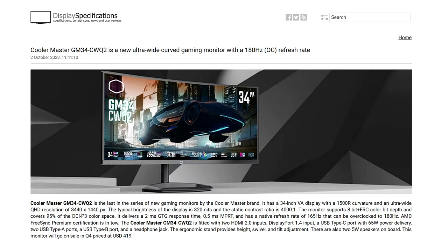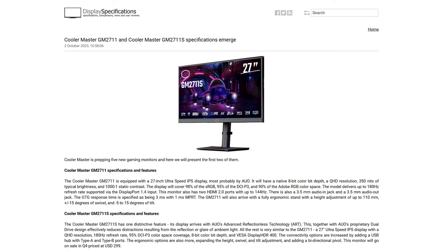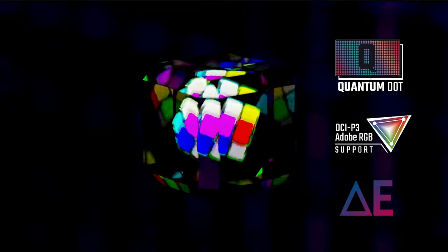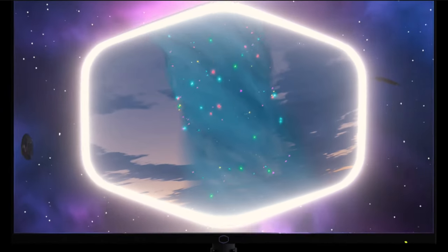This monitor goes on sale in Q4 at $419 US. So friends, there you have it — five brand new monitors from Cooler Master: the GM 2711 and GM 2711S IPS monitors for competitive work and play, the Tempest GP 2711 Mini LED powerhouse, the GZ 2711 OLED panel, and the GM34 CWQ2 ultrawide. 2023 is ending with a bang! CES 2024 is right around the corner, so hit that like button, consider subscribing, and thanks for watching. Stay safe out there — see you next time.